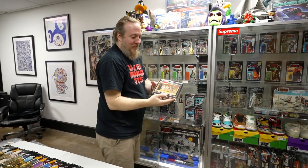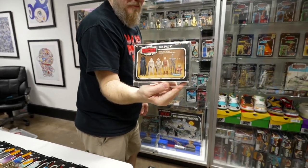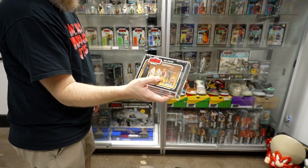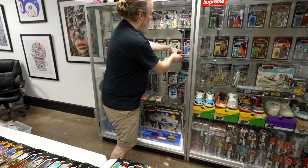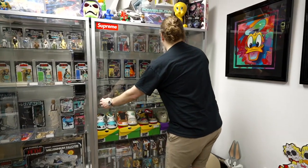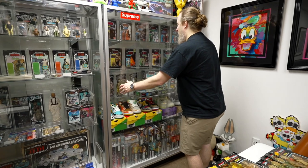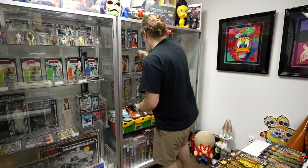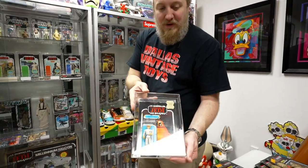Then we have the Empire Strikes Back six-pack. There are two versions of these — I believe the other one has the red background. Over here we have some Leti figures. Another recent pickup is the Cloud Car Pilot, which was just graded.